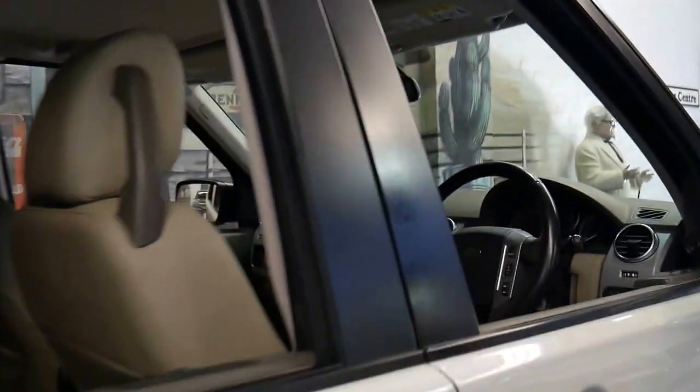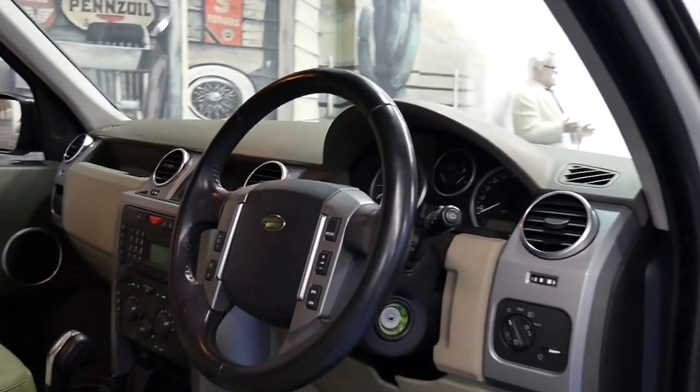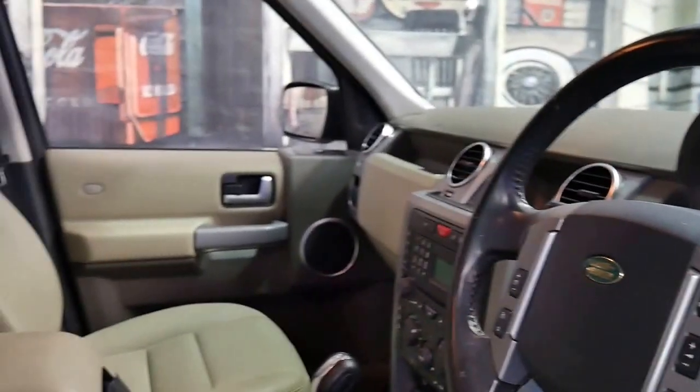So it's white in colour with cream leather interior. It's got two remote keys and a very good service history.